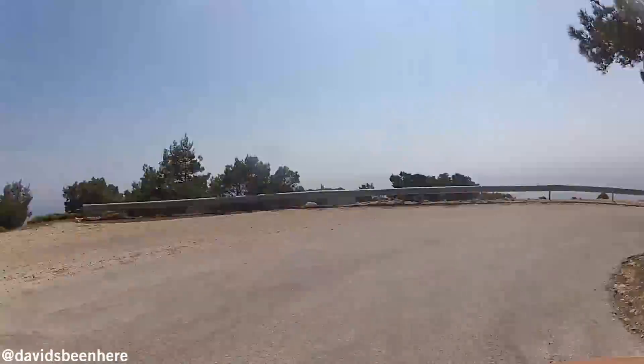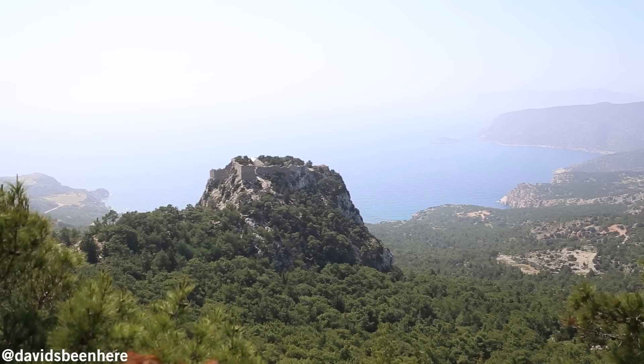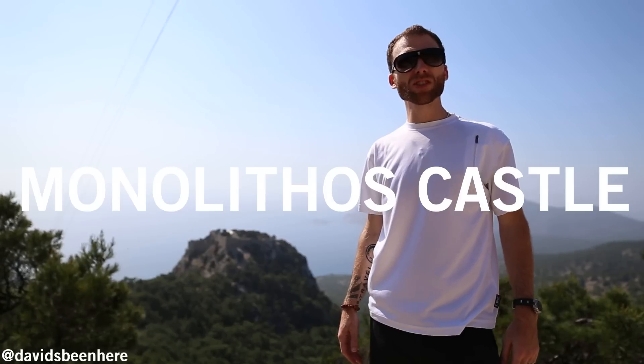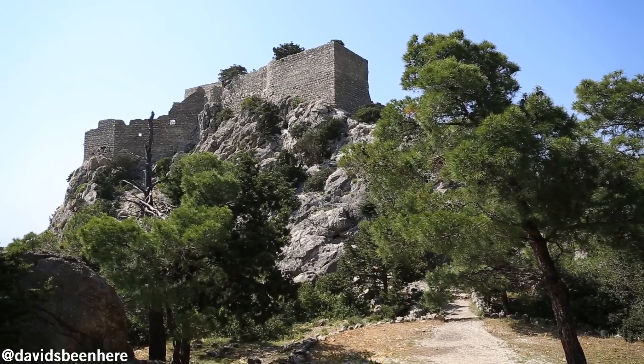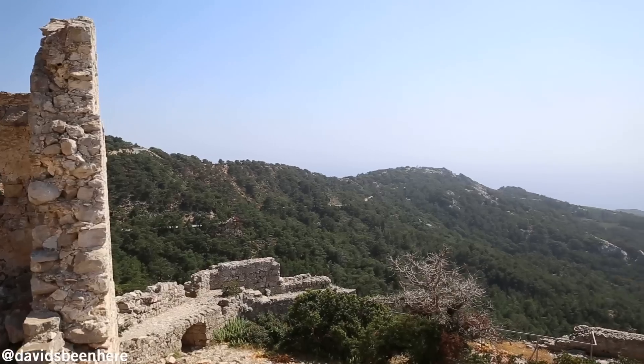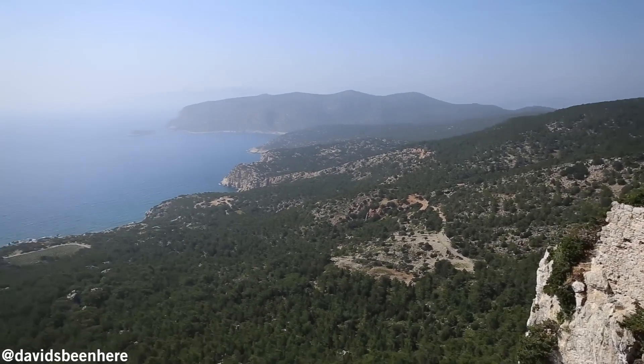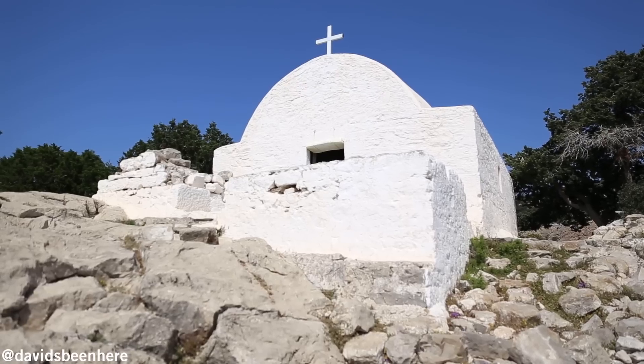Continuing our drive south along the western coast we're headed to Monolithos Castle for some epic views over the island. Monolithos Castle was built by the Knights of Saint John in the 13th century. Admission is free, and your climb will be rewarded with gorgeous views of the sea, backdropped by mountainous terrain and the village of Monolithos in the distance.